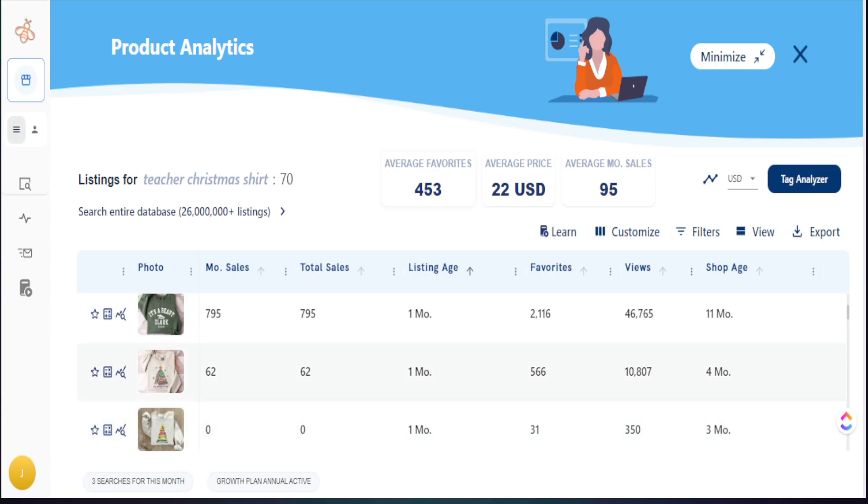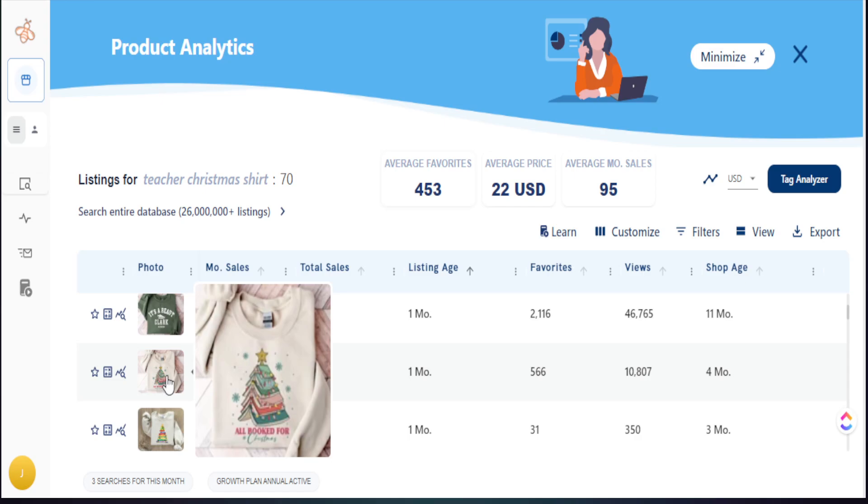Scrolling down, here's another one — within the month of being listed, a large favorite count, and it received 62 sales in the last month. When I see the view count over 10,000 and favorites over 500, I know this is a product doing extremely well. Quick note: this shop is only four months old and its first listing is already generating sales. We want to learn from the listing and see if we can do anything unique to bring something new into the marketplace.